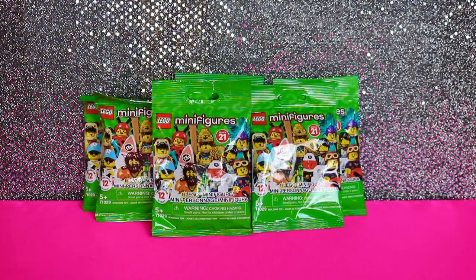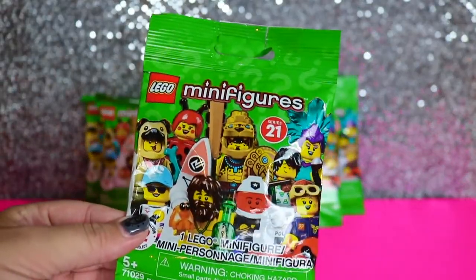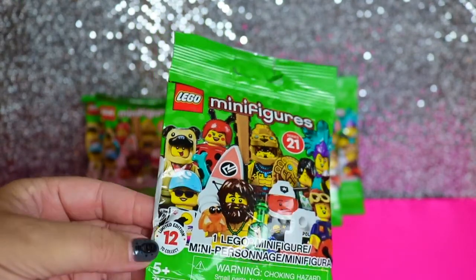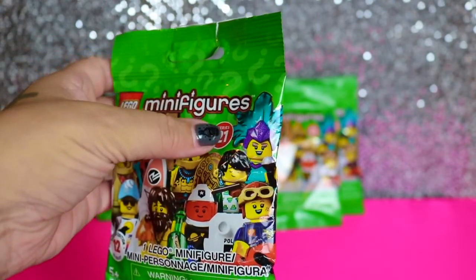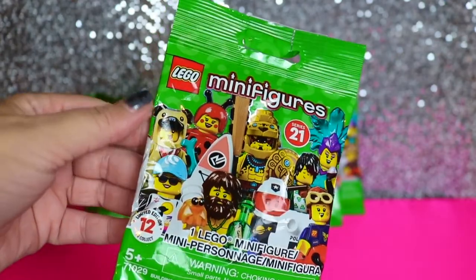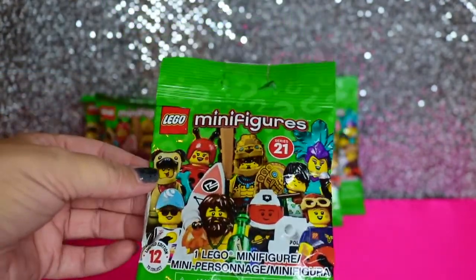Hey guys, it's Kelly and Kim and today we've got a super awesome video. We have the Lego minifigures series 21, limited edition, 12 to collect. They got some really cool figures in here. I really like this peacock baby, and they kind of got like a Tom Hanks Castaway looking guy, but we are on the hunt for the beekeeper.